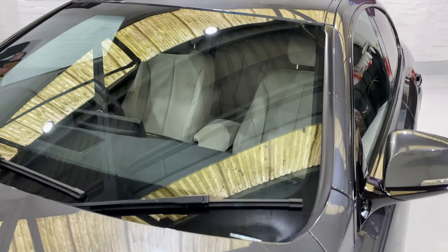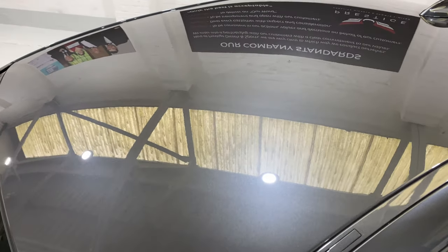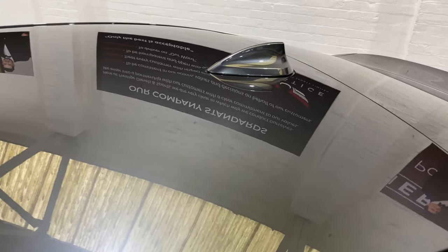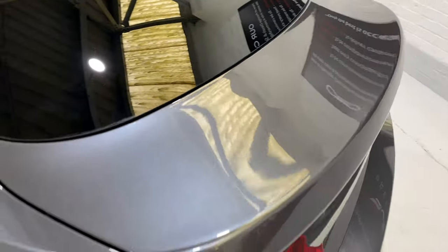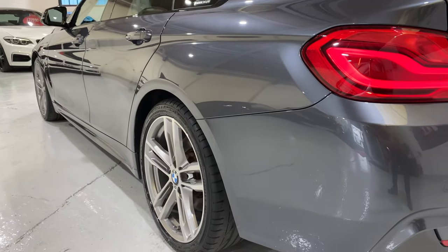All the glass is in nice condition as well. Coming up onto the roof, there's no nasty marks on there. It's got a beautiful glossy shine on the bonnet, all the way down to the back. Really lovely — no ding dents or scratches.